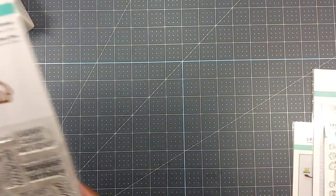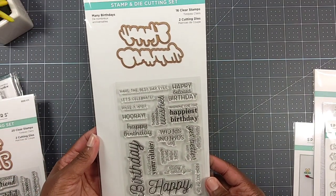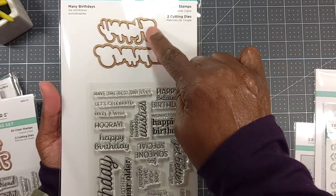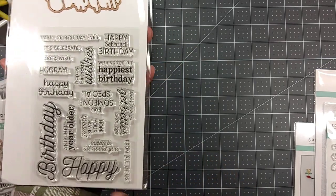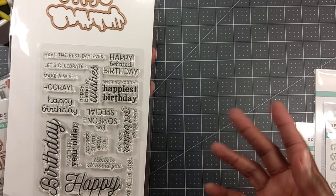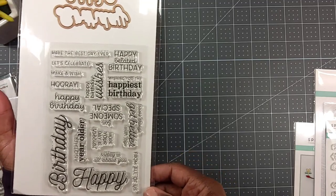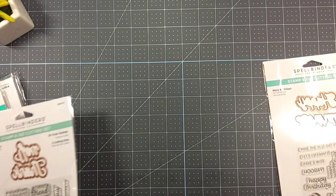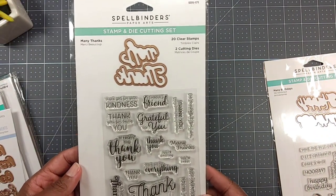I picked up another stamp and die set called Mini Birthdays - you get 16 clear stamps and two cutting dies. The die cuts out 'Happy Birthday,' which is the big one, and you've got all kinds of different happy birthday stamps. We typically make more birthday cards than anything because you want to send a card to your loved ones, family, and friends.